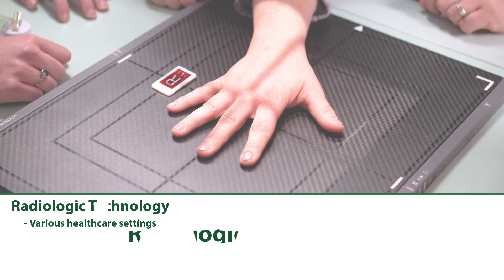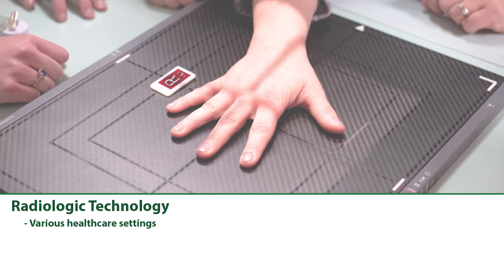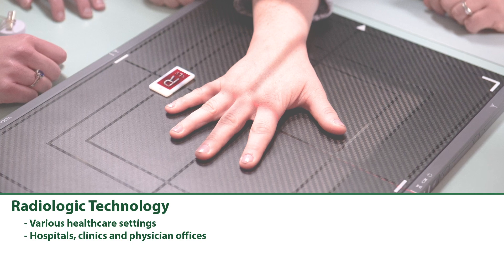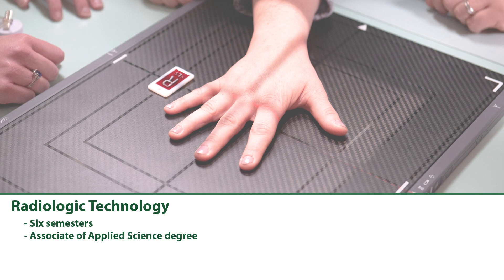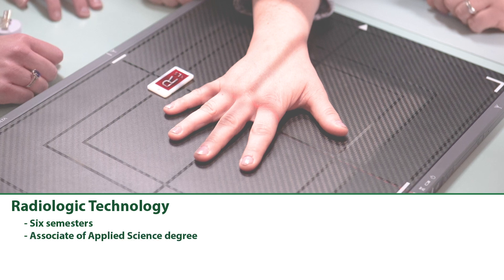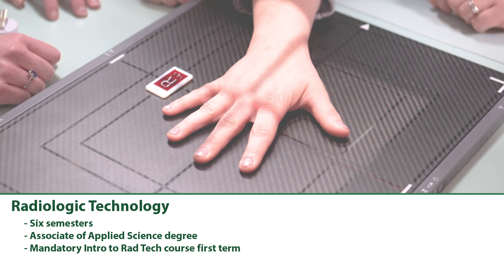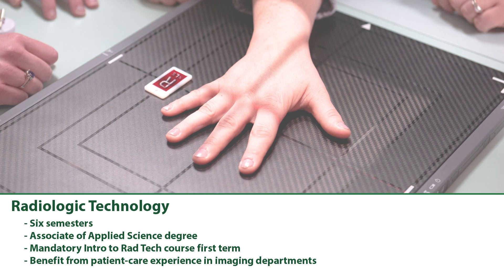Radiologic Technology: Radiologic Technologists work in various healthcare settings, such as hospitals, clinics, and physician offices, to produce diagnostic images. This six-semester Associate of Applied Science degree includes a mandatory Intro to Rad Tech course the first term. Rad Tech students benefit from patient care experience in imaging departments.